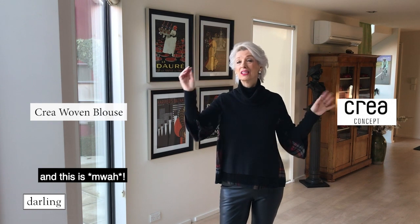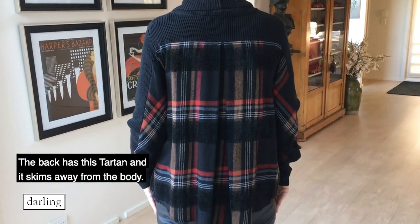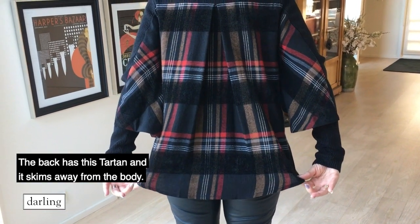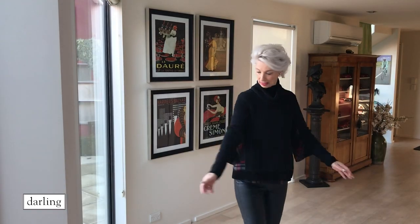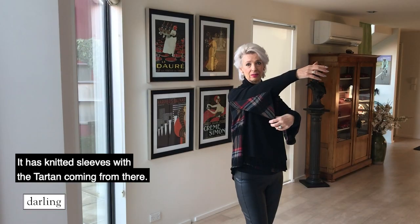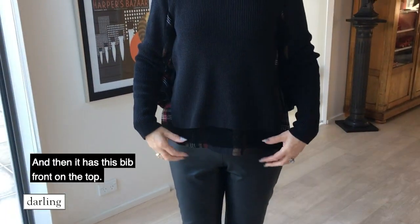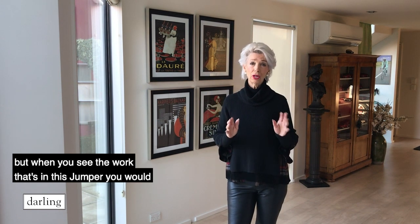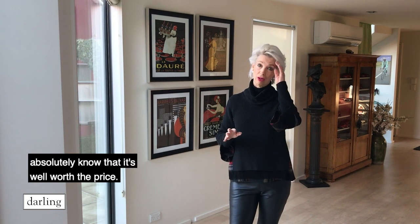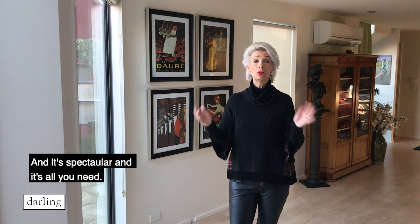This is the second piece I'm showing you today, and it is very different. The back has this tartan and it skims away from the body. It has knitted sleeves with the tartan coming from there. It has tartan underneath here and then it has this bib front on the top. It's really special — it is quite expensive but when you see the work that's in this jumper you would absolutely know that it's well worth the price. It is just gorgeous and it's quite spectacular.